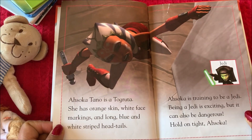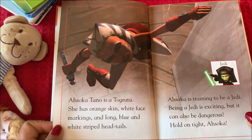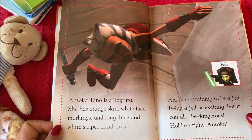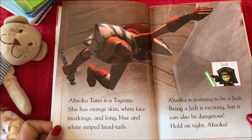Ahsoka Tano is a Togruta. She has orange skin, white face markings, and long blue and white striped head tails.